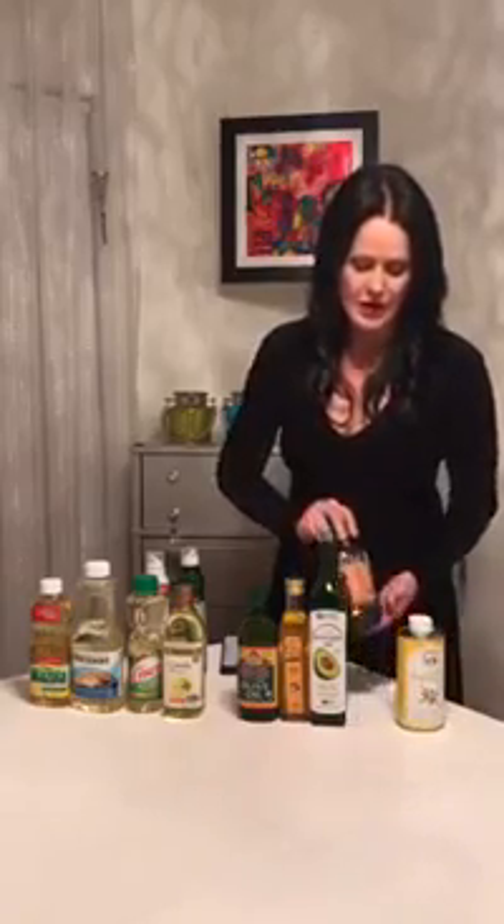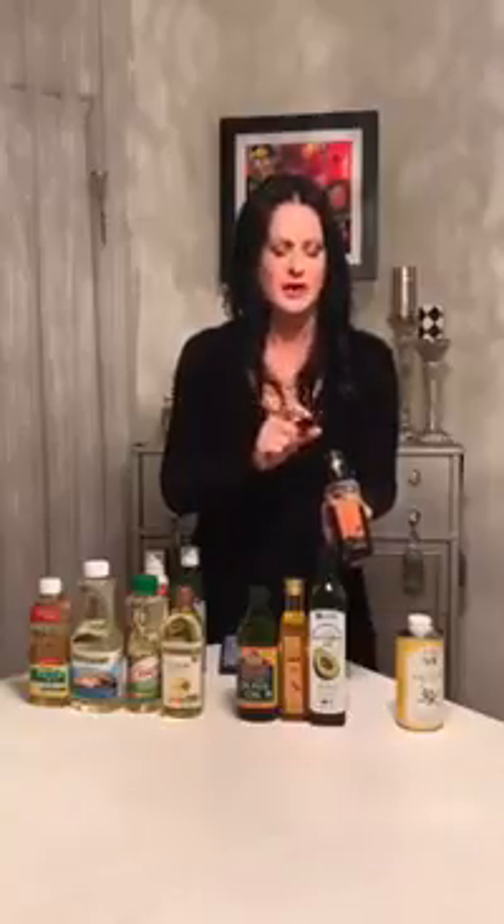We also have sesame seed oil. You can get sesame seed oil roasted or non-roasted. If you get it non-roasted, it's very light and good for any type of salad dressing. But if you get the toasted, it's very strong and delicious — you need just a little bit. A lot of your Thai and Asian foods will use the toasted sesame seed.